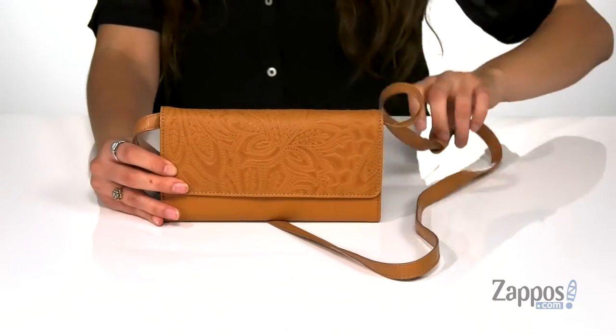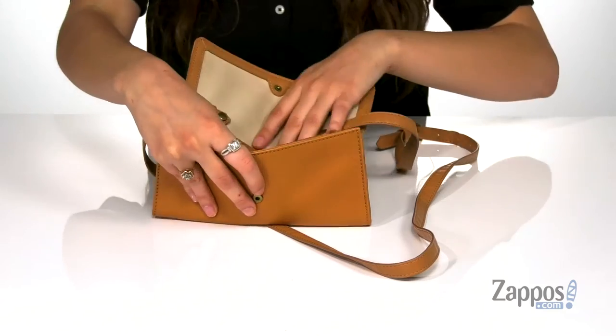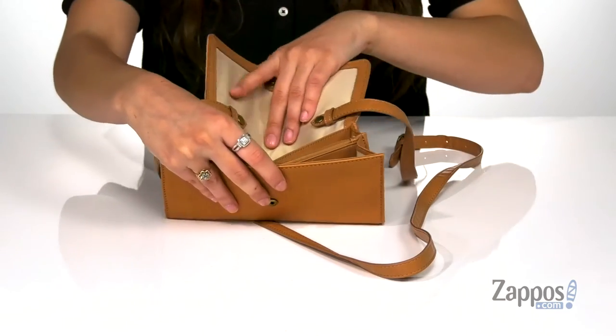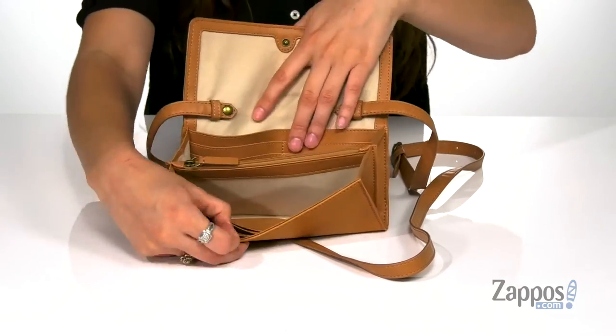You can carry it around with this adjustable crossbody strap. Open up the inside with a snap closure — it's lined in there. It features six card slots at the back and then six more at the front for so much storage.